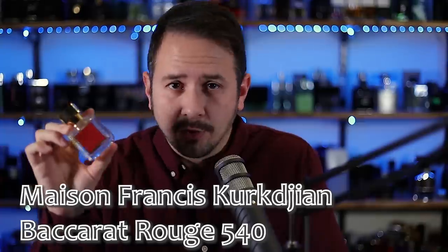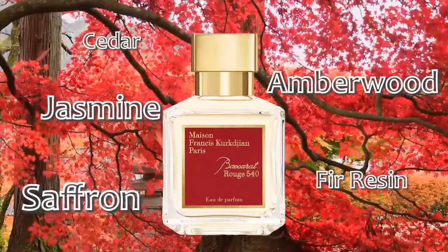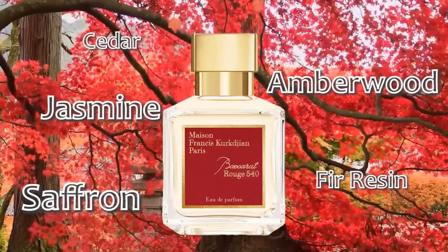Next one is super obvious. We're going from Red Extreme to Rouge 540 — Baccarat Rouge 540, of course, from Maison Francis Kurkdjian. Saffron, amberwood, jasmine, and cedar — or precious woods, as some people like to say — are some of the notes. Baccarat Rouge 540 is one of those scents that if you've been around fragrances at all, you've heard about it. The hype reached the stars years ago and it still sells like crazy. And like Creed Aventus, the BR540 has been knocked off — I can't even tell you how many times. It is just cloned to death.